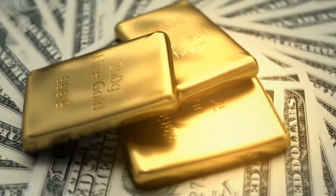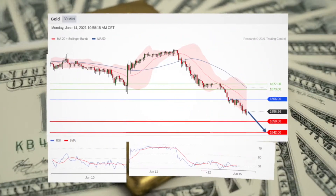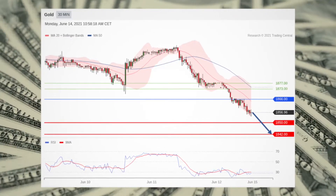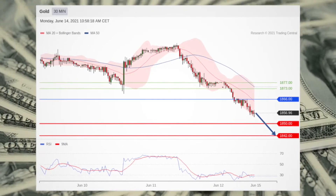Gold sees its key resistance at 1866. Gold is on the downside, below the resistance at 1866 and below its declining 20 and 50 period moving averages. Short positions below 1866 are favored, with targets at 1850 and 1842 in extension. This while silver sees the downside prevail.